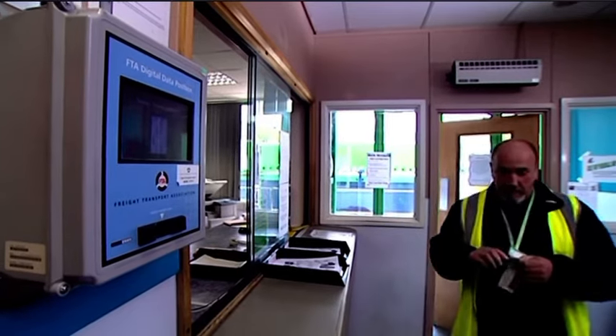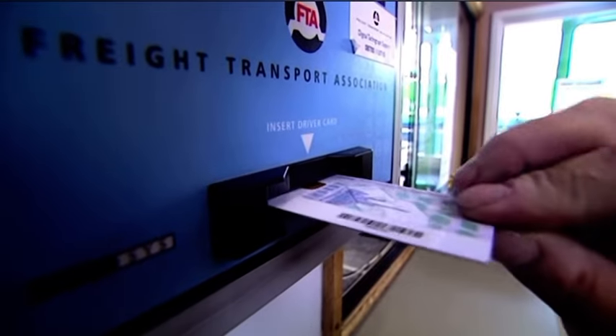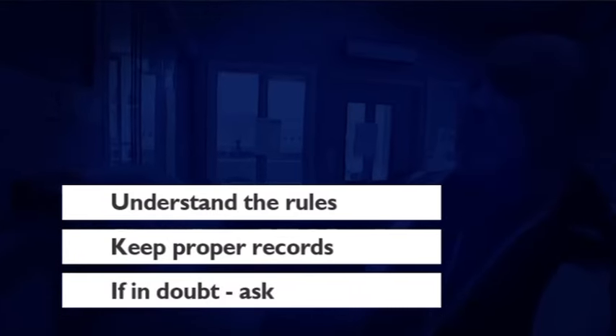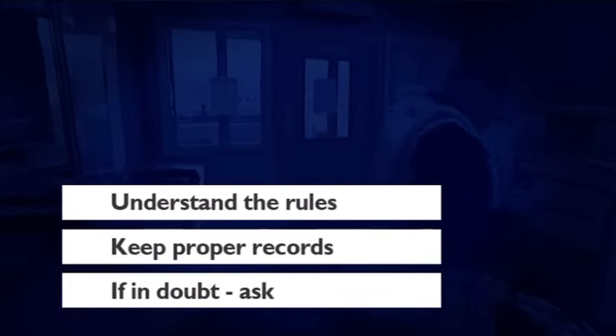The hours and records rules are there to help protect you and other road users from the dangers of driver fatigue. Make sure you understand the rules, keep full and accurate records, and if in doubt, always ask your manager. The driver's hours rules are very important for road safety — so many accidents are caused by tiredness. Drivers who are tired and fall asleep at the wheel often fail to take any evasive action, which is very serious in road traffic accidents, not just for the driver but for the rest of the road public.